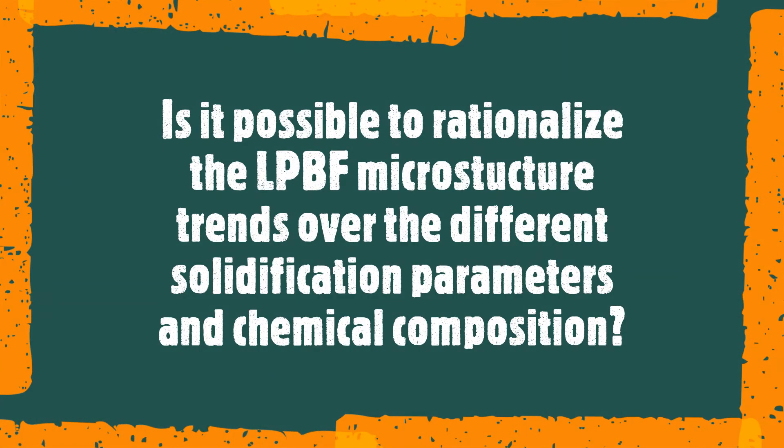Is it possible to rationalize the LPBF microstructure trends over different solidification parameters and chemical compositions? The answer is yes — we can predict LPBF microstructure over a wide range of solidification and processing parameters through creating solidification microstructure selection maps.